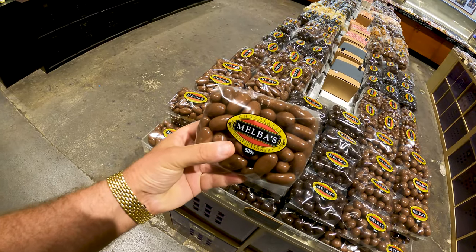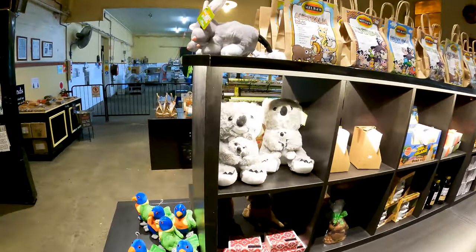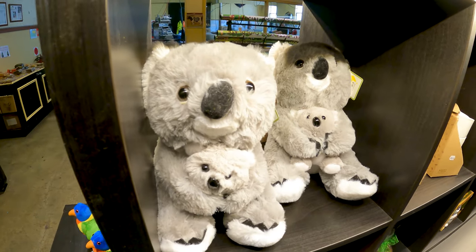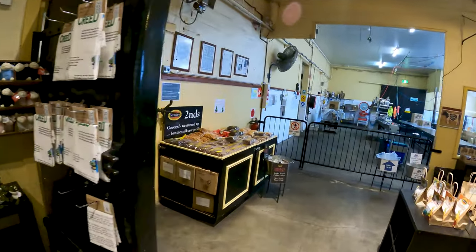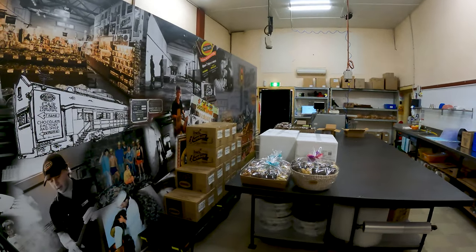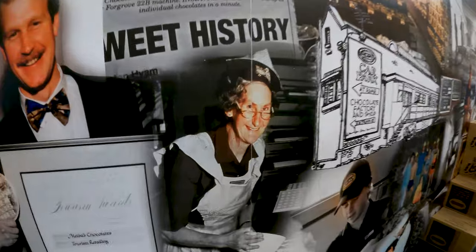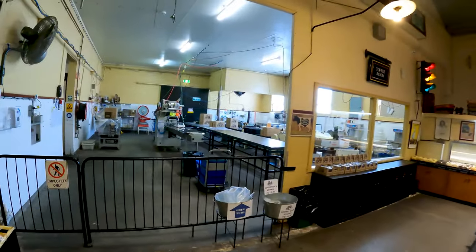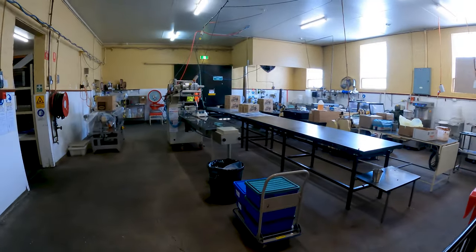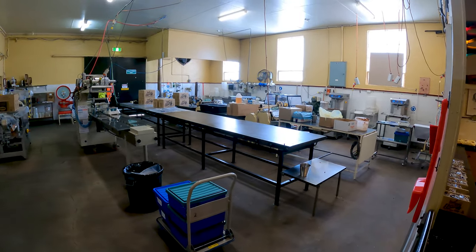Talking about goodies — look at all of these. Very nice, here's your koala. Just over here you have the chocolate room — employees only, but you can take a look through the glass. Looks like a lot of good folk here. Over here it looks like this is where they box it all up.